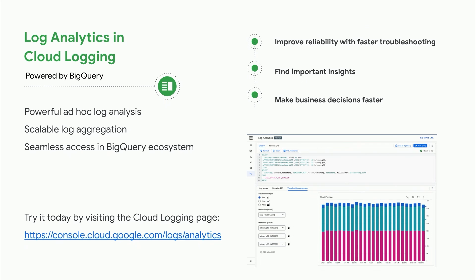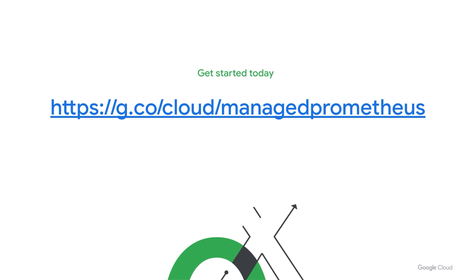A quick aside — you heard that the Home Depot uses BigQuery for logs. With our new Log Analytics preview, you too can easily analyze your logs using BigQuery. This preview gives you the best of both ecosystems: the power of BigQuery combined with the purpose-built log analytics UI in Cloud Logging. Try it today by visiting the Cloud Logging page in Cloud Console. And finally, for those not using Managed Service for Prometheus, you can get started today by visiting g.co/cloud/ManagedPrometheus. Thank you so much for joining.